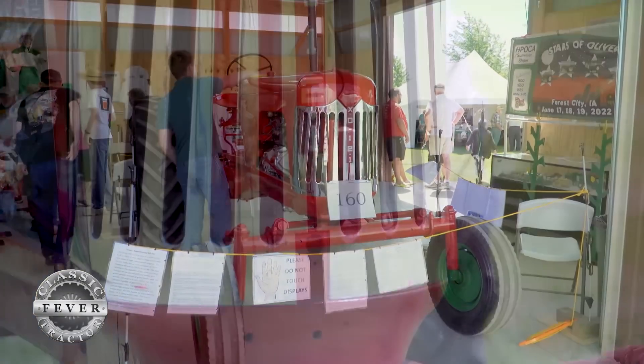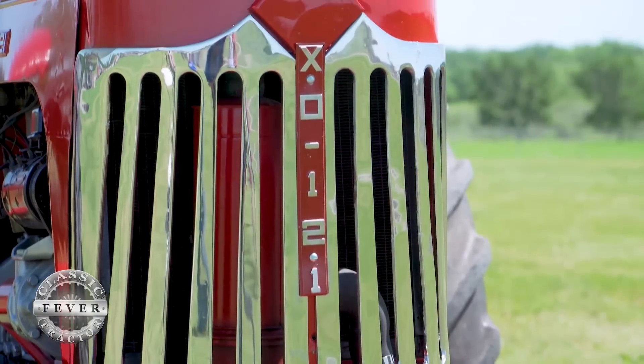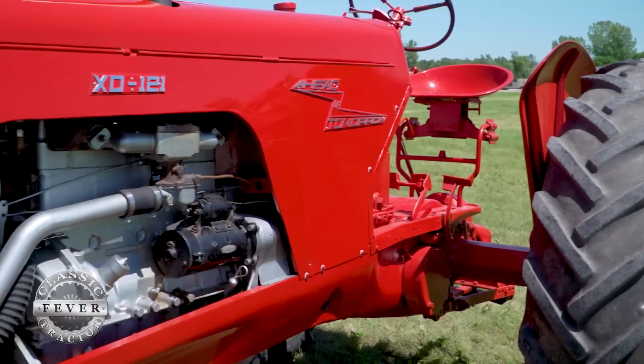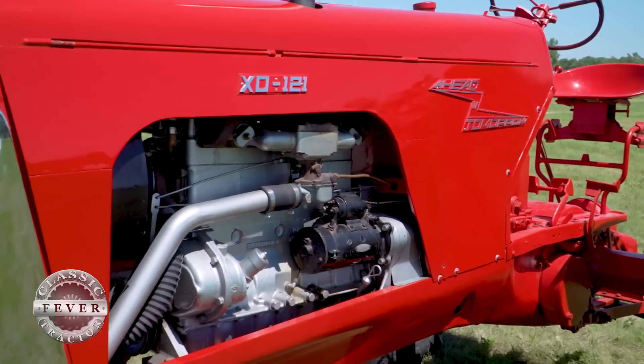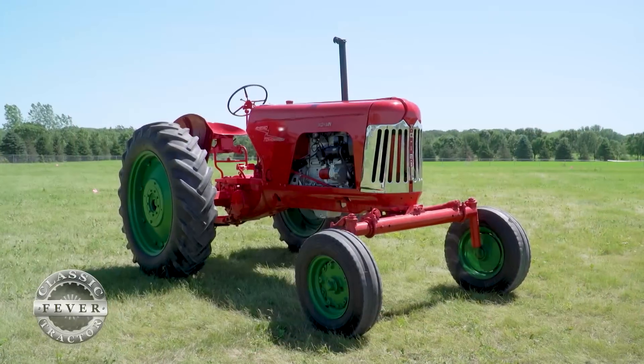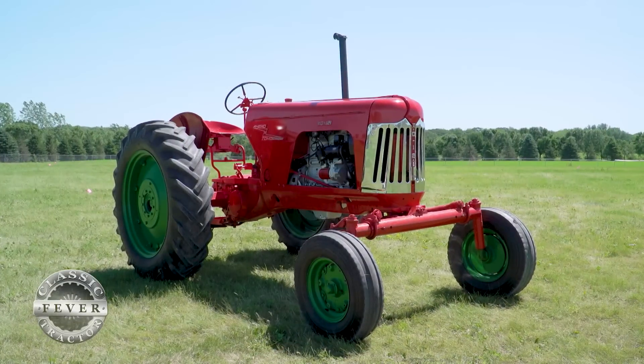This is the experimental tractor, the Oliver XO 121, built in 1953 to test high compression engines. Their hope was that they would be able to make a more efficient tractor with more power, and they pretty much doubled the power for the same cubic inches by going to 12 to 1 compression ratio and high octane fuels.